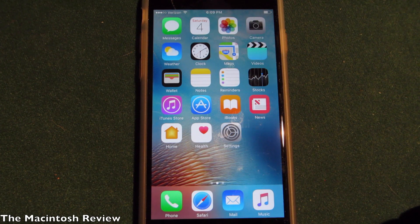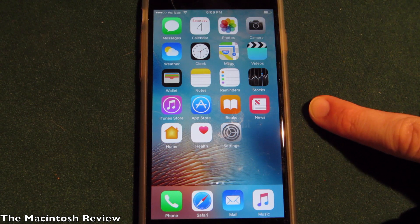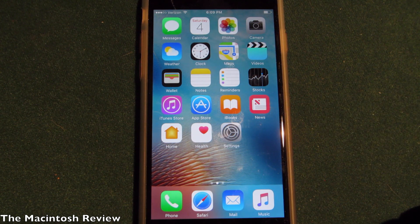What's up guys, welcome to the Macintosh Review. Today Apple released iOS 10 beta 2 to the public and I've just downloaded it here on my iPhone 6. I'm going to be doing a hands-on review showing you guys the new features and bug fixes, so let's jump right into it.